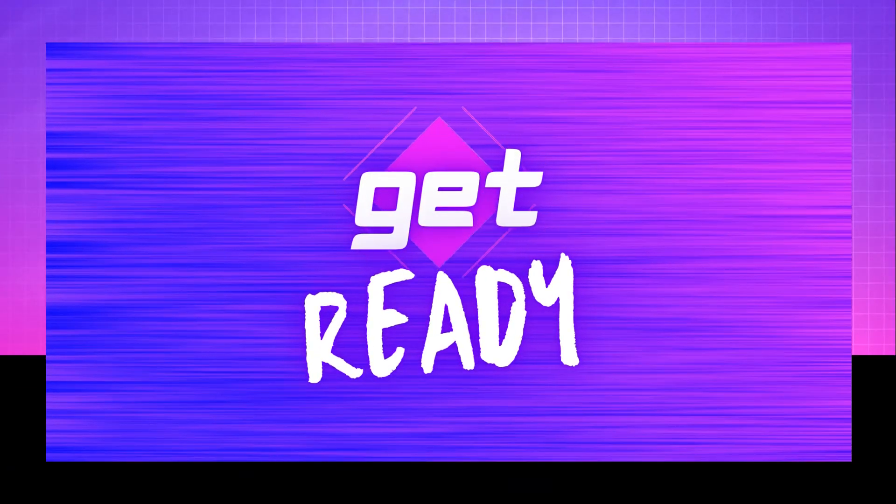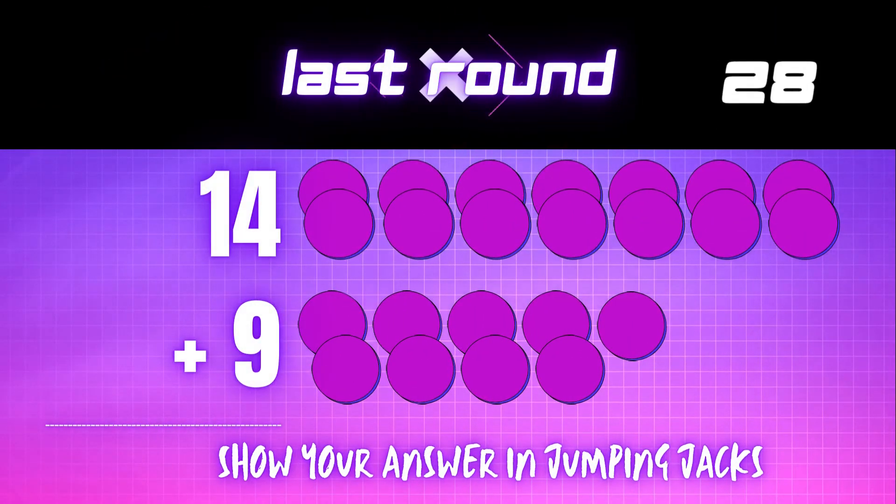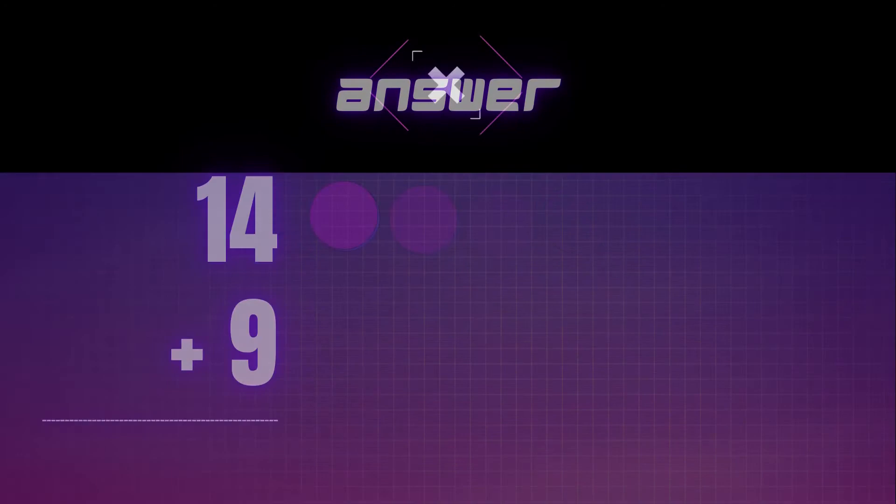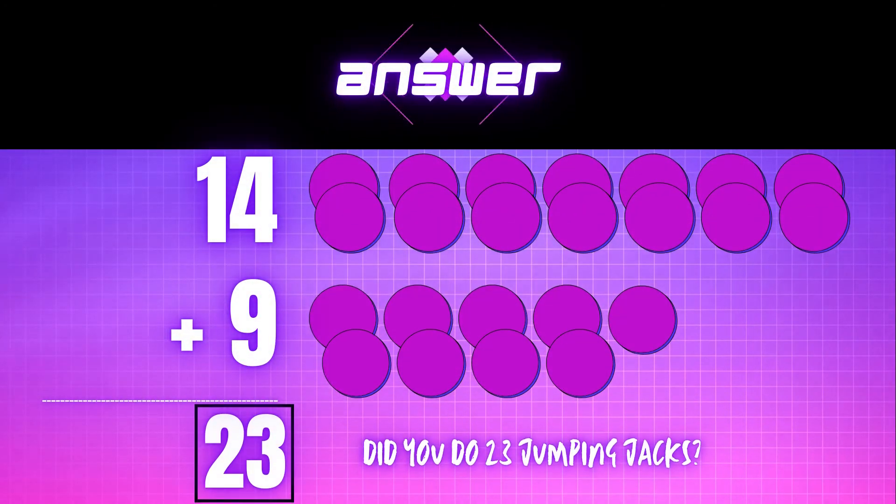Get ready! 14 plus 9 equals — show your answer in jumping jacks. The correct answer is 23. Did you do 23 jumping jacks?